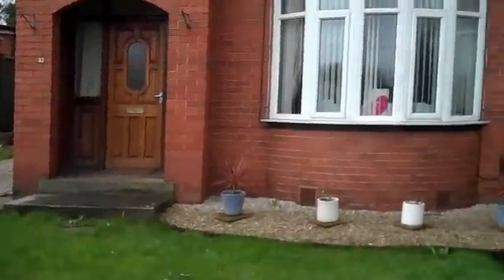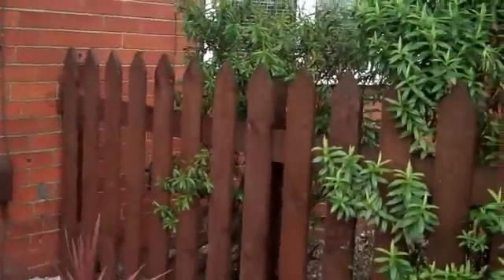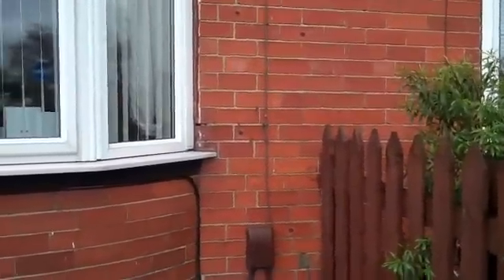Here we are at an average semi-detached house. It's a pre-war semi in North Yorkshire, and we're here to discuss wall tie replacement and the shoddy type of thing that's been happening over the last 10 or 20 years in wall ties, and why wall ties should be supervised better than they are.